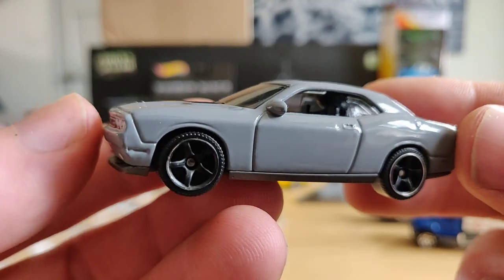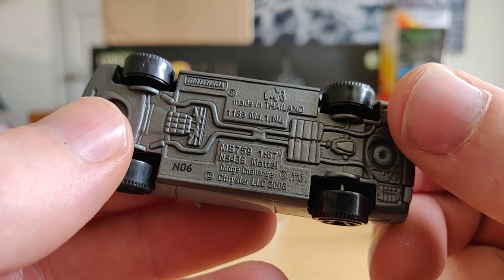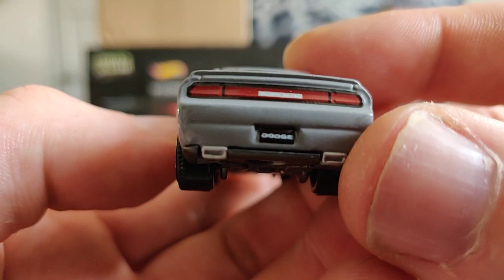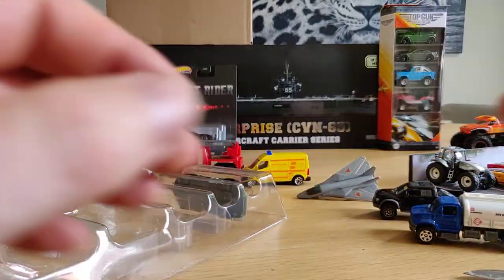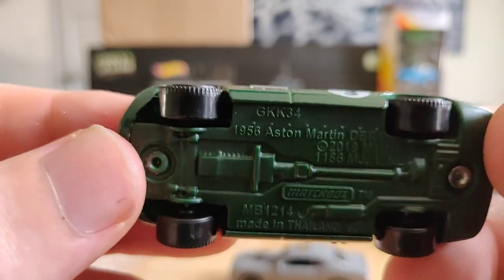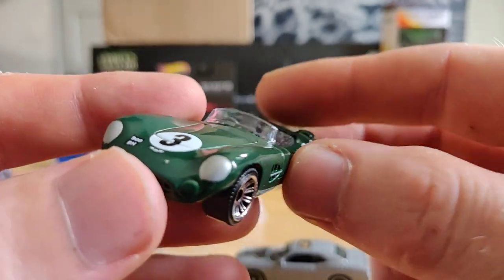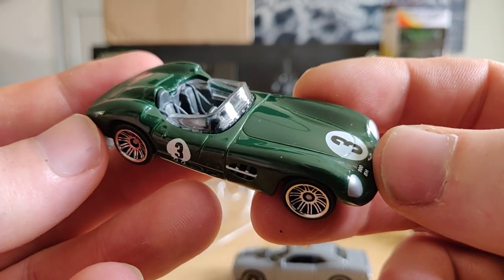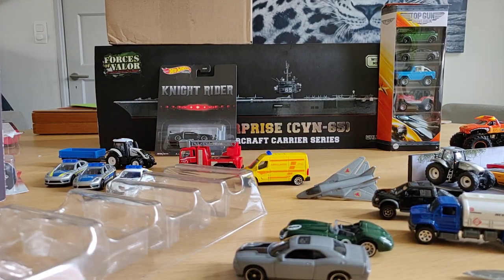This is definitely my favorite - also a nice gray color. Dodge Challenger - very nice, nice interior. And last but not least, the Aston Martin. I found it recently in a single pack but didn't buy it because I knew I already had it in this Top Gun 5-pack. Very nice. Let's open up the other one.